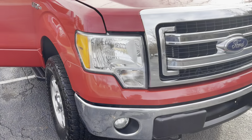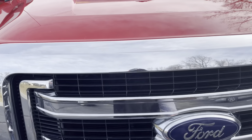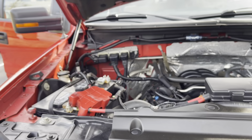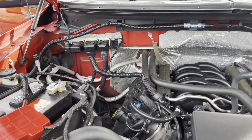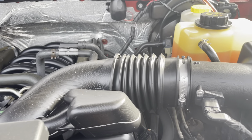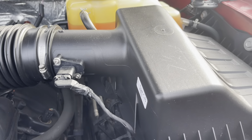Got the hood popped already, like I do in all my videos. Take a look at that — nice and clean. 150,000 miles. You would not think so by looking at it.